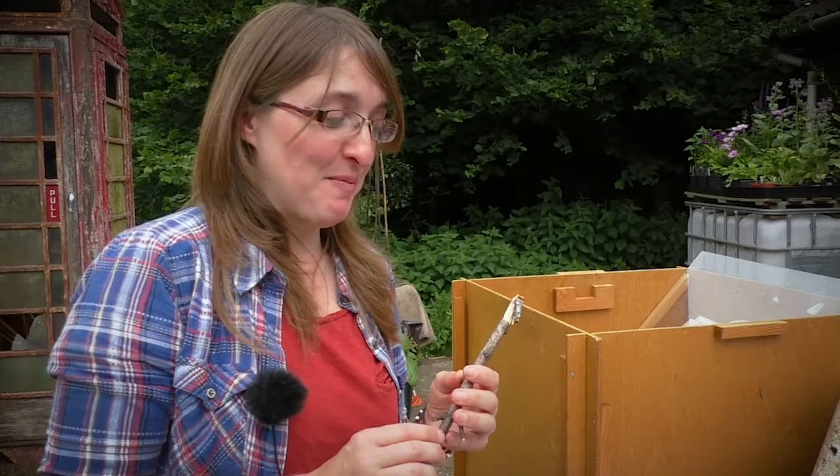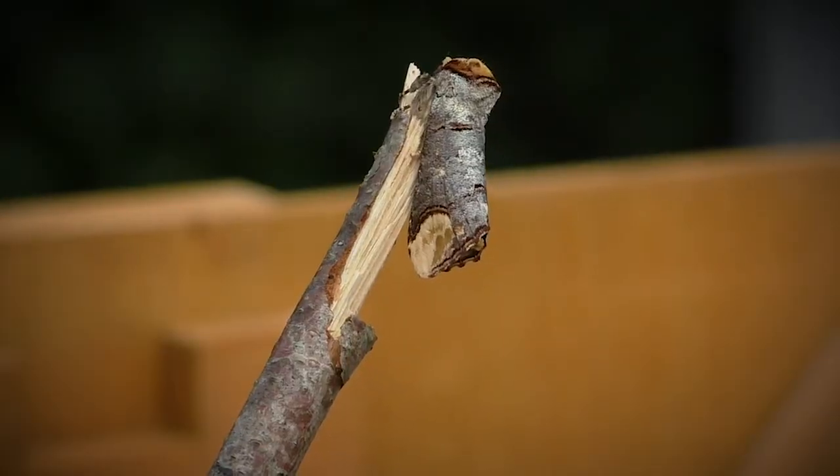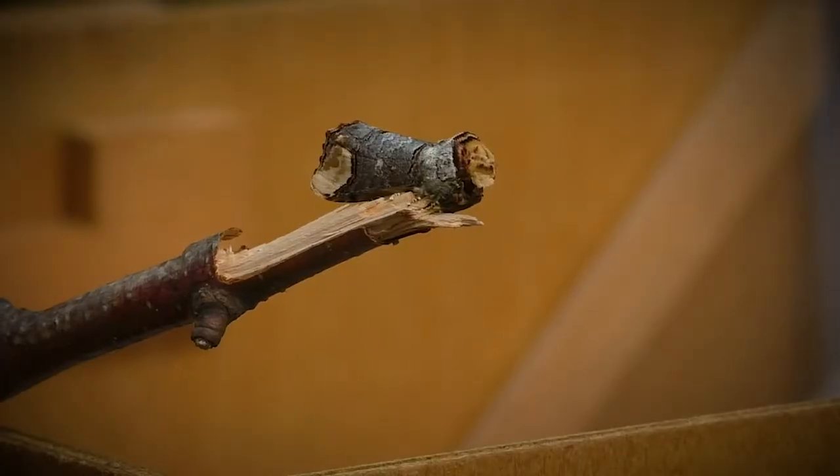Some moths are masters of mimicry and disguise — this is a great example. This is a buff tip moth, and as you can see it's camouflaged so that its ends look like the broken ends of a twig.